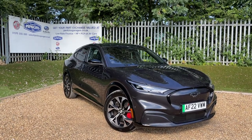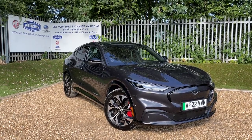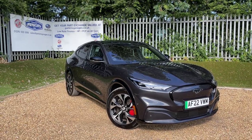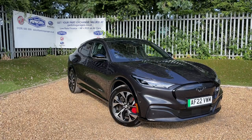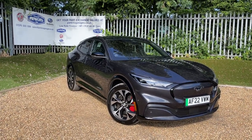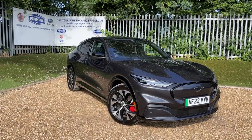Good afternoon and welcome back to the Perkins Garage's YouTube channel for another walk around video. Today we're taking a closer look at this dark matter Ford Mustang Mach-E. Before we get started, if you wouldn't mind please hit the subscribe button, hit the like button, and as it's Friday leave us a lovely comment below. Thank you very much.